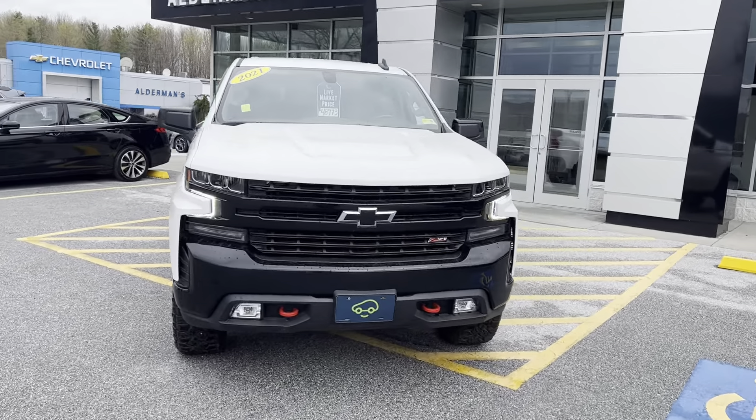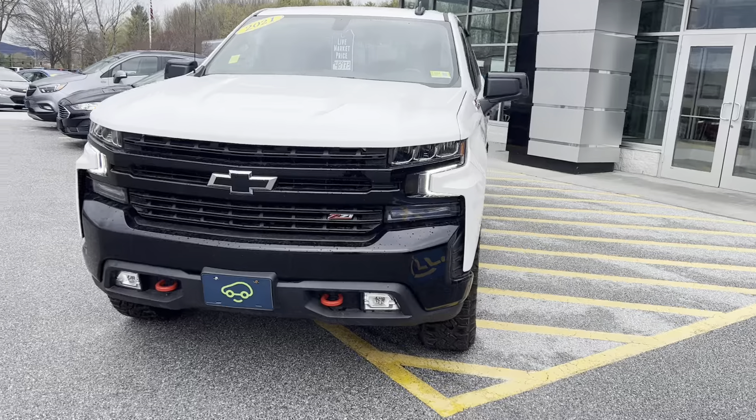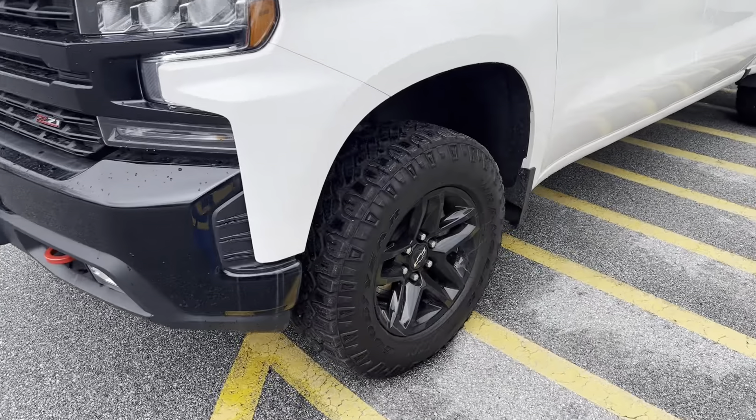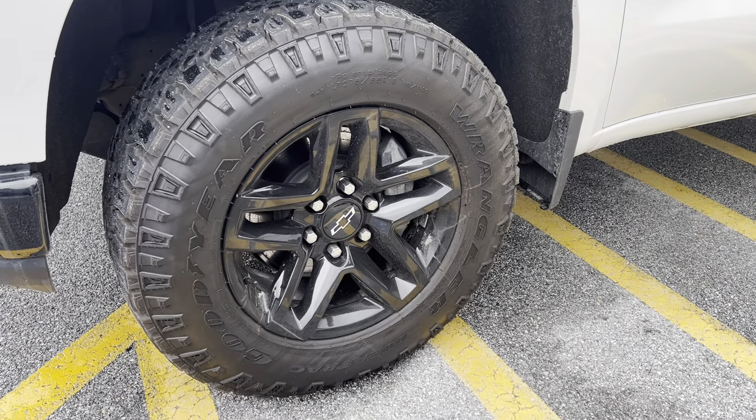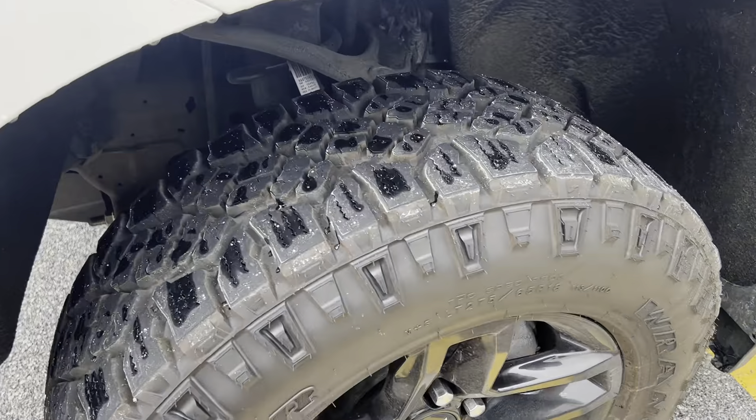This is a Z71 — you'll notice the badging on the side and in the front grille. It has 18-inch Goodyear Wrangler tires with plenty of life left on those.